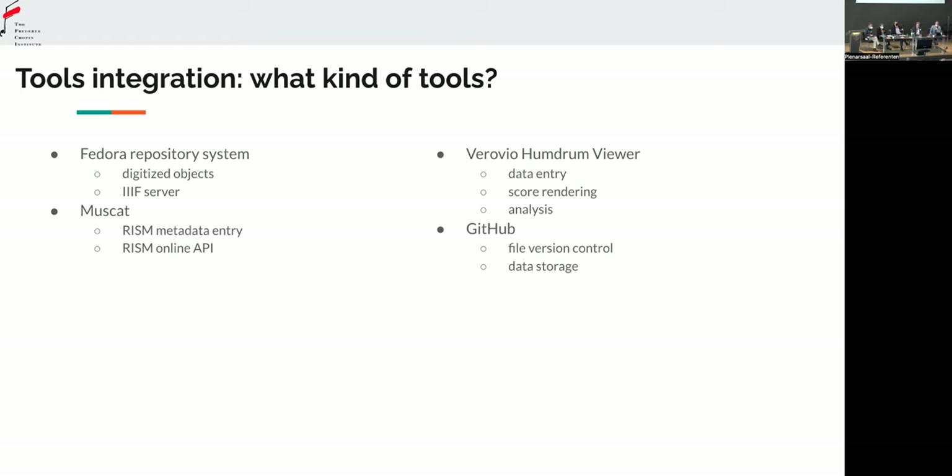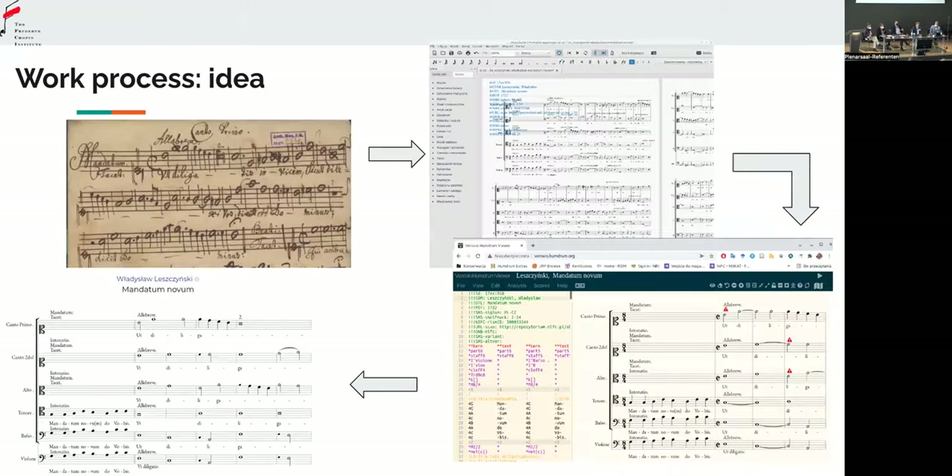Every single change made in RISM is automatically transferred through the API to our portal, which is very important — especially for non-unique materials like prints. When someone, say, at the Library of Congress finds new information about a specific print, they can enter it into Muscat and it's already in our portal, if we have a copy of that specific source of course. We also use the Verovio Humdrum Viewer, which is developed by Craig Sapp from Stanford, and this is the editor I already showed you.